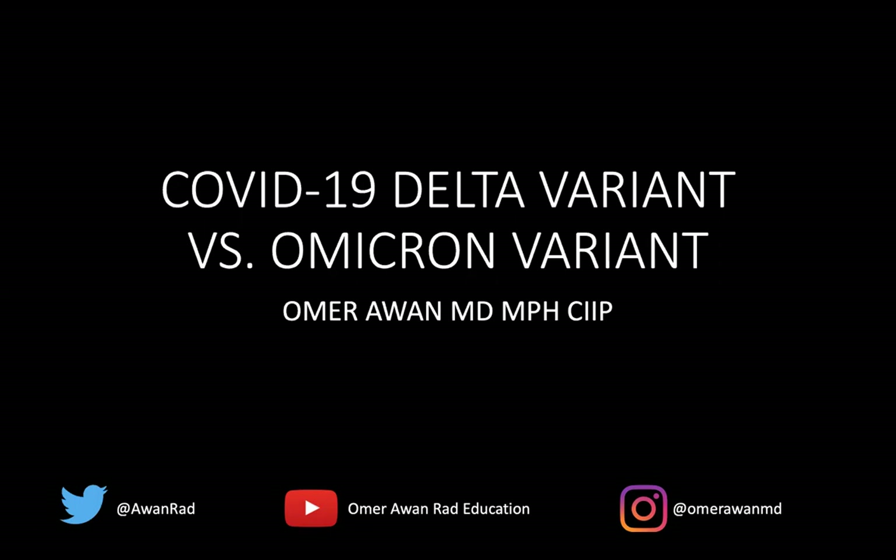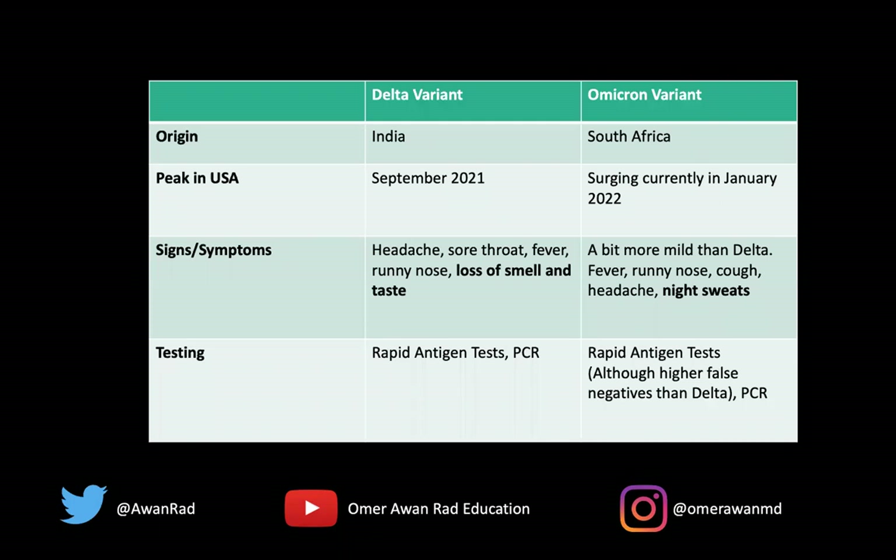This has been getting a lot of press in the news and the media, and I want to just kind of demystify what the two variants are and how they look like on imaging side to side. So if we take a look here, this is just a chart that I made about the Delta variant and the Omicron.